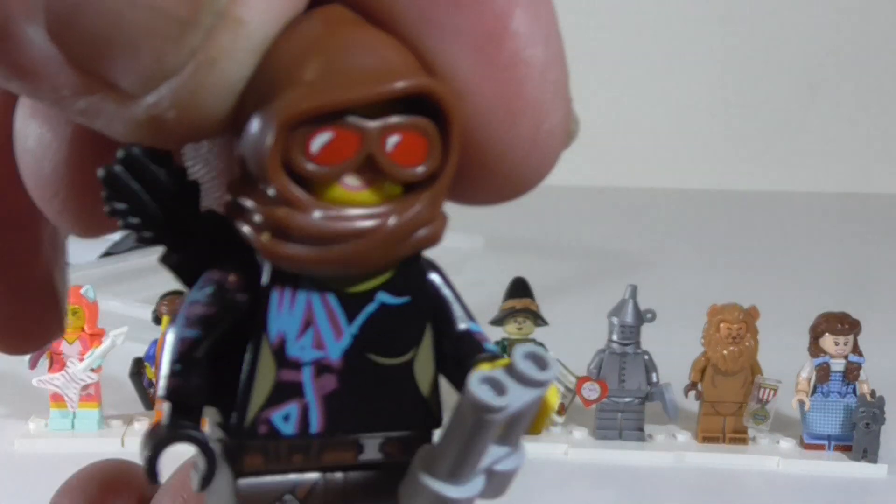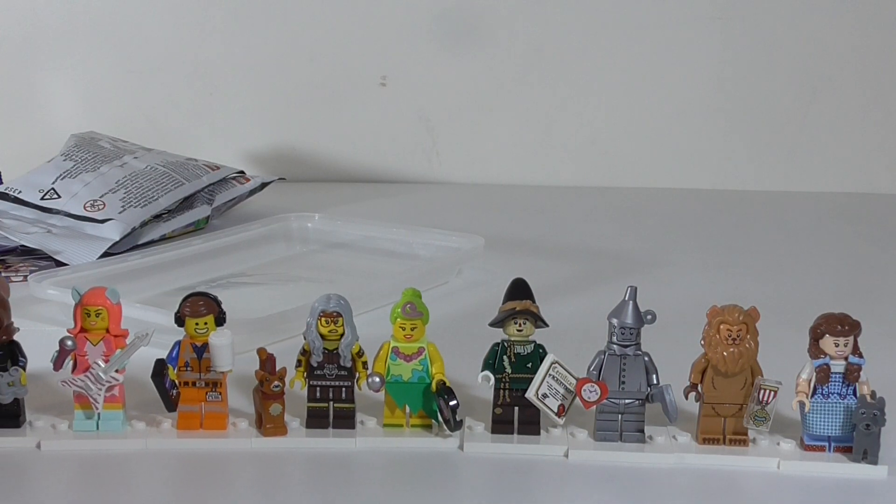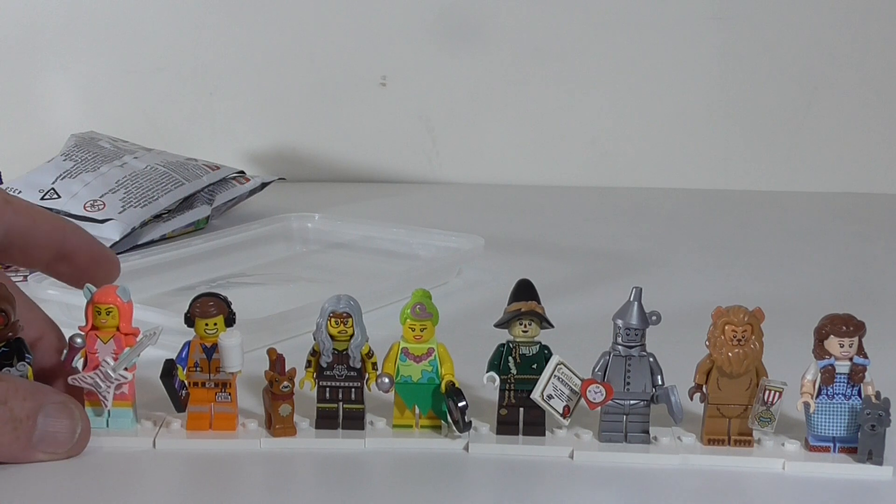They also do that scarf piece on its own in another set with the cat, which is really cool, and I want that badly.